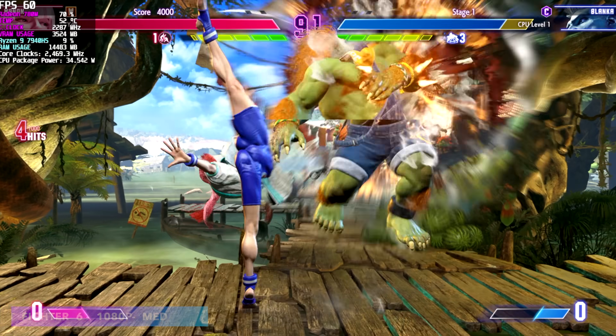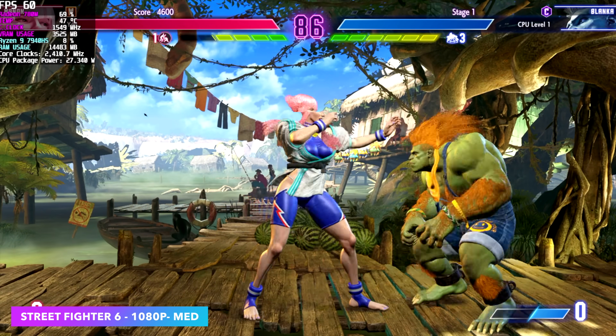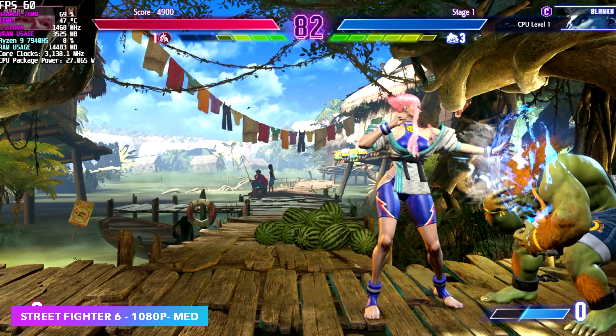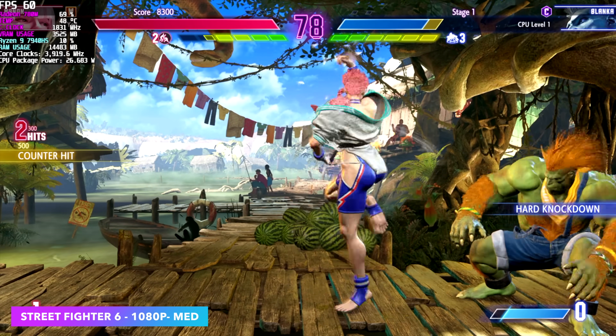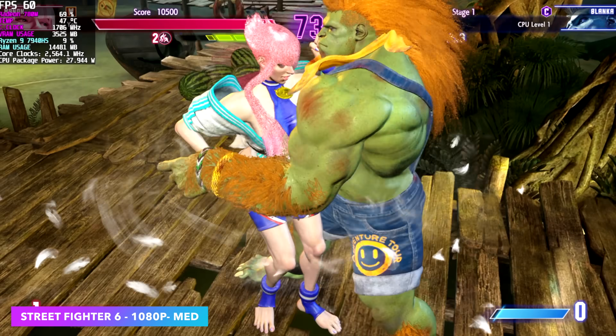Street Fighter V has come a long way in optimization since release. We're at 1080p medium running at 60 FPS. These chips are great for fighting games. Mortal Kombat 11 at 1080p high will run at 60 FPS, same with Injustice 2 and many other fighting games on the market right now, whether 2D or 3D.